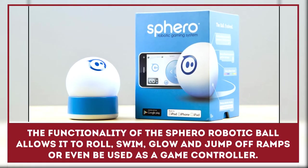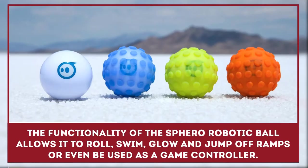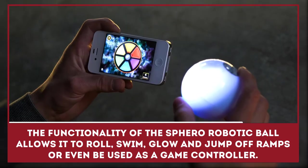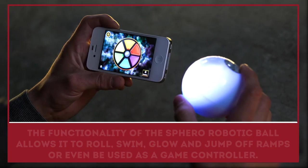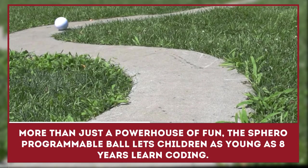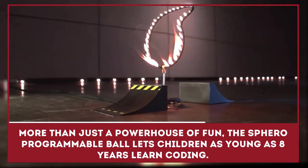The functionality of this Ferro robotic ball allows it to roll, swim, glow, and jump off ramps, or even be used as a game controller. More than just a powerhouse of fun, this programmable ball lets kids as young as 8 years old learn coding.